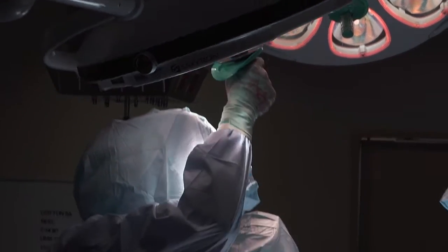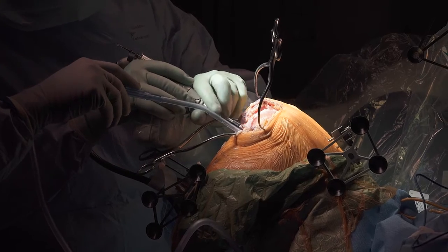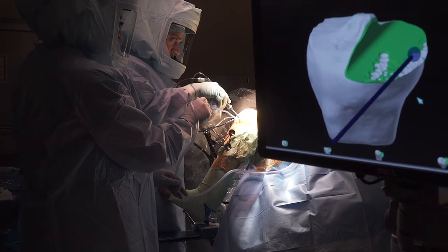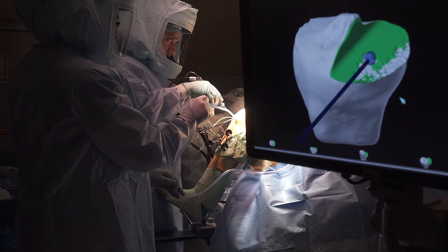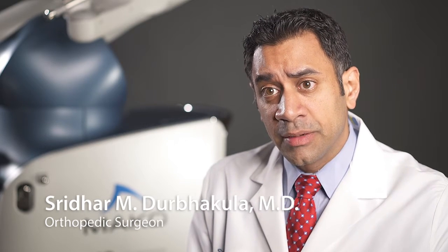You have these smart tools that are basically giving feedback constantly through the computer based on the CT scan. As you're doing each part of the surgery, those smart tools are providing feedback as to the exact amount of bone you're taking out and the exact angle of the positioning of the implants.